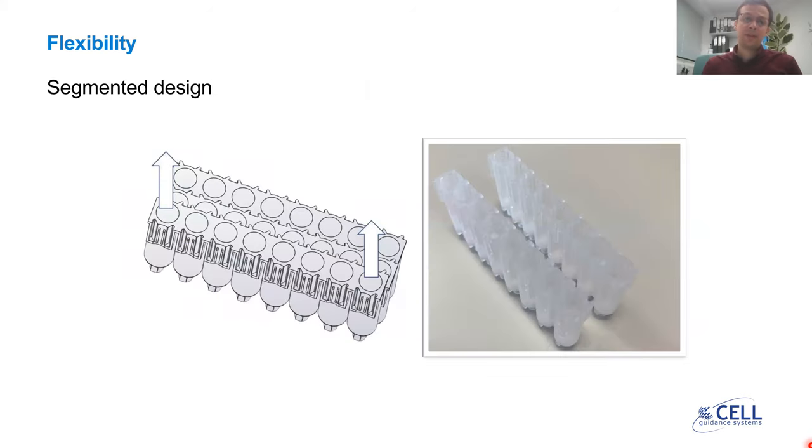One last aspect of the flexibility is the segmented design. The main Exospin 96 unit is comprised of 12 segments of eight columns. Each segment can slide out of the main unit and can be used individually, providing flexibility on how many columns you use in each session. The sealing mat can peel easily and you can slide each segment out of the main unit, use as needed, and store the rest at four degrees Celsius for later use.